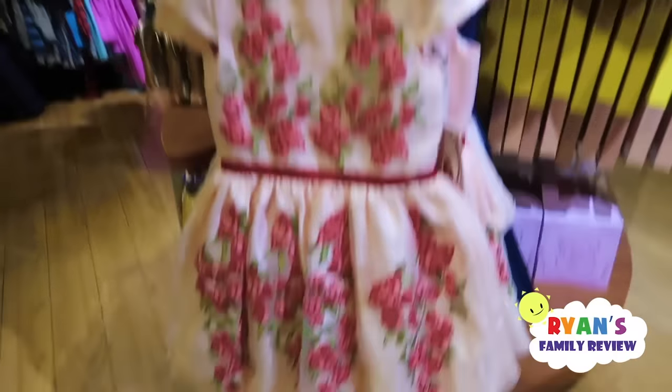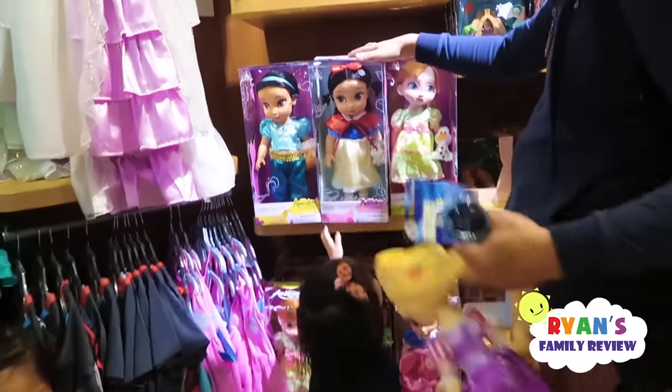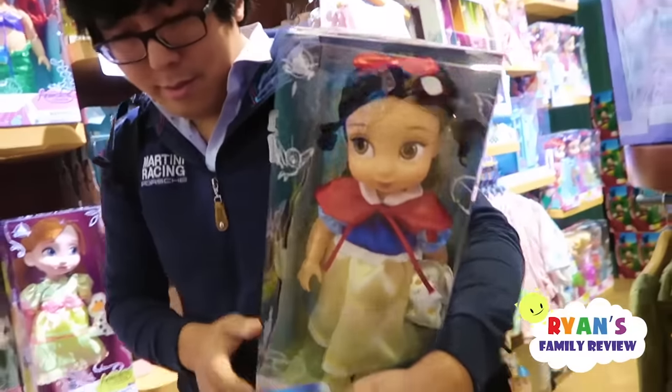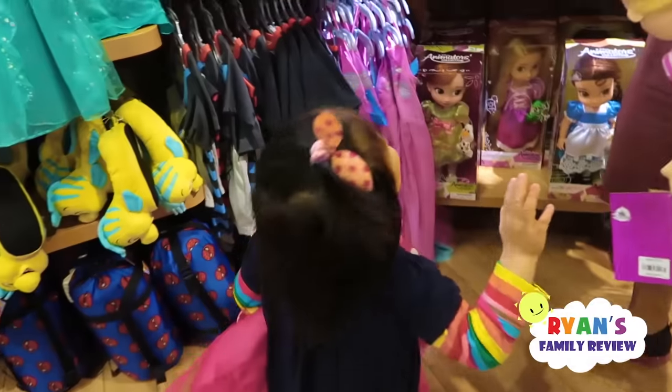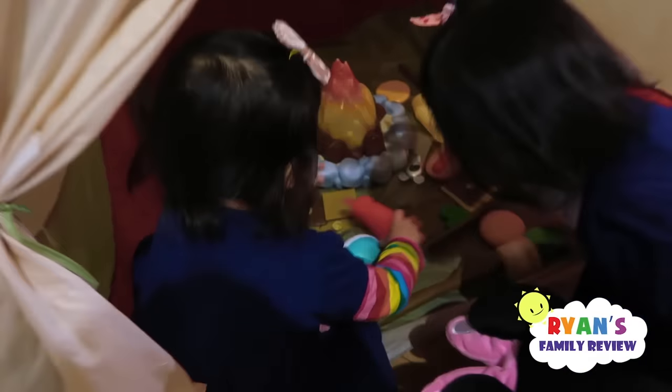You want a Minnie Mouse dress too? Let's find it. Oh, cute swimming clothes, yeah! Over here — that is a cute dress. Lots of Barbie dolls — you want that one? Okay, we can get that one. Emma picks the Snow White doll — you want a Snow White doll? Yeah! You ready to go? Let's go pay!